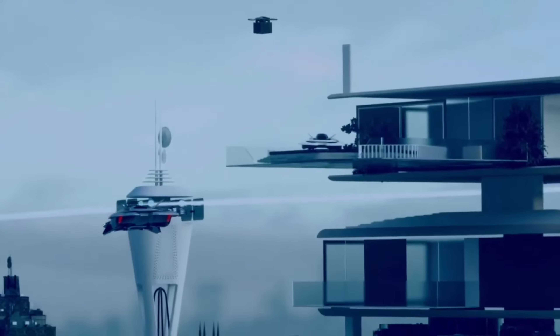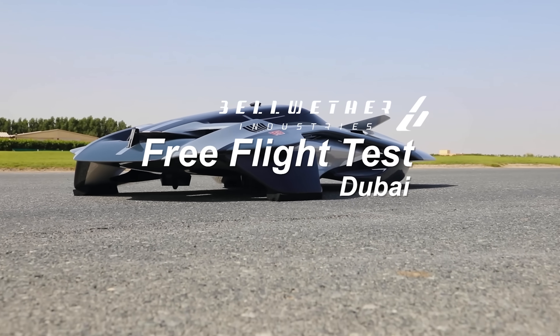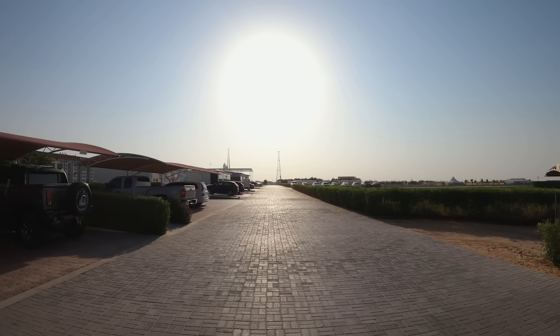Unveiled at the Dubai Airshow, the Oryx is set to begin full-scale flight testing soon, with commercial rollout expected by 2028. Bellwether's vision of a 3D lifestyle could soon turn science fiction into a real, sustainable mode of travel above our cities.